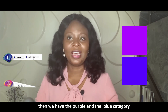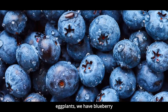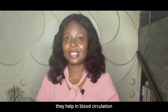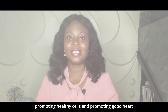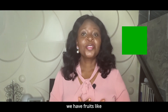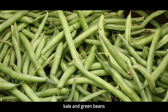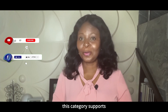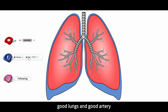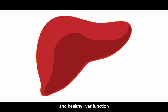Then we have the purple and blue category. In this category we have eggplants, blueberry, blackberry, and blood orange. They help in blood circulation, promoting healthy cells, and promoting a good heart. In the green category we have fruits like green apple, spinach, kale, and green beans. This category supports good cells, good heart, good lungs, and good arteries. They also support good eyesight and healthy liver function.